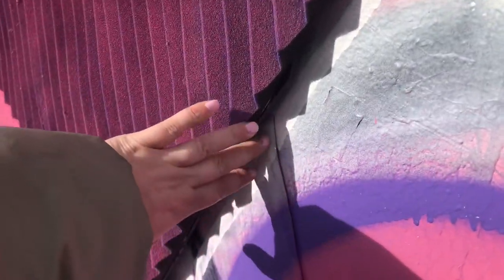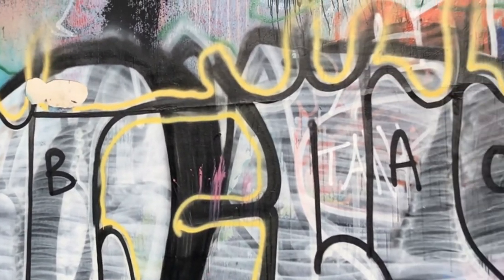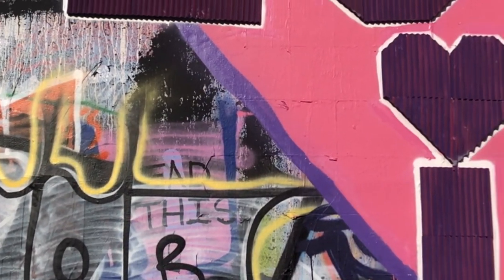I immediately regretted touching this because it was actually foam, so who knows what was on there. That's what you get for touching things in New York.